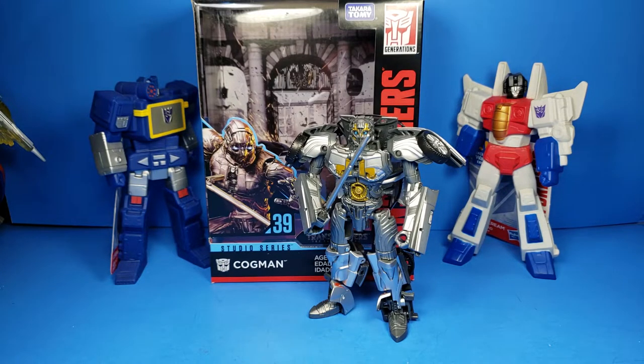What's up YouTube? C-Dawg back with another Transformers Generation Studio Series review. This is on the 39 Cogman.